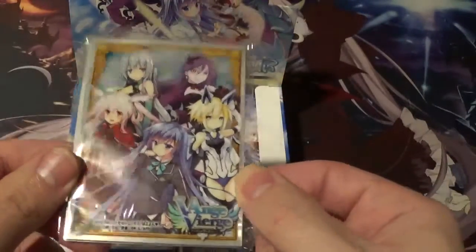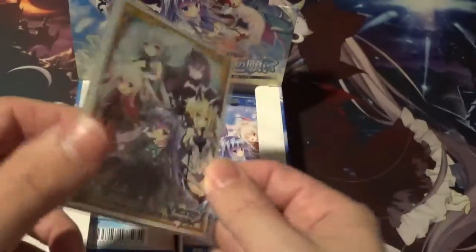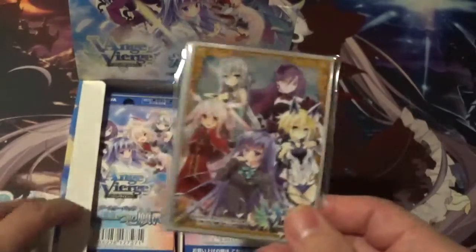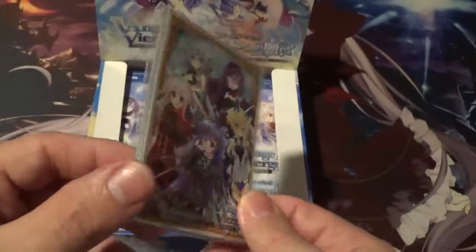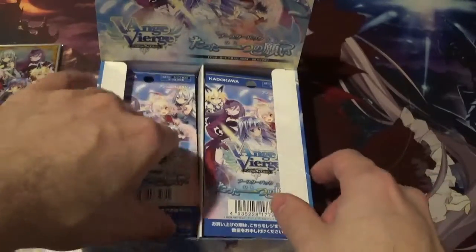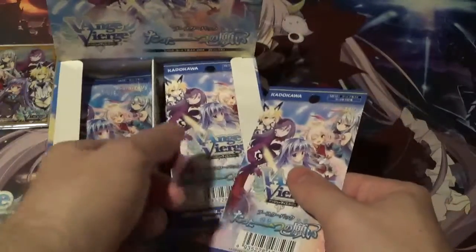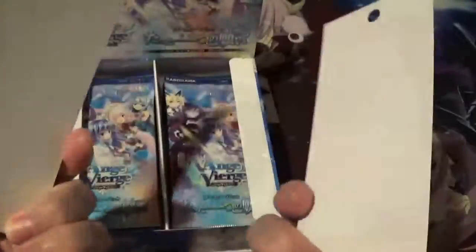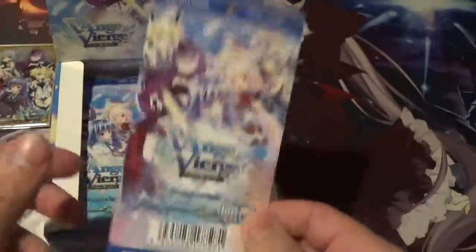Here's the set of official sleeves that come with this set, very cool. You got the five main characters — I really like that. If you get enough of them you can use them to sleeve a deck. And of course you got the flyers as always; I still don't know what these are officially used for, but very cool nonetheless.